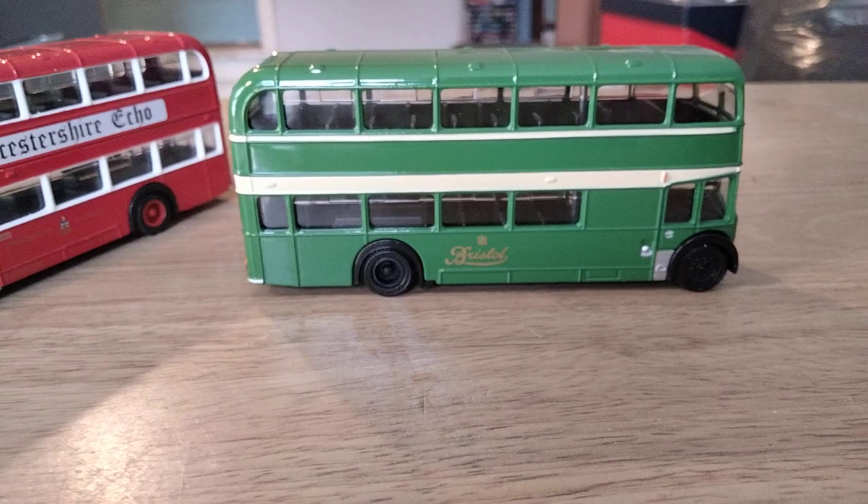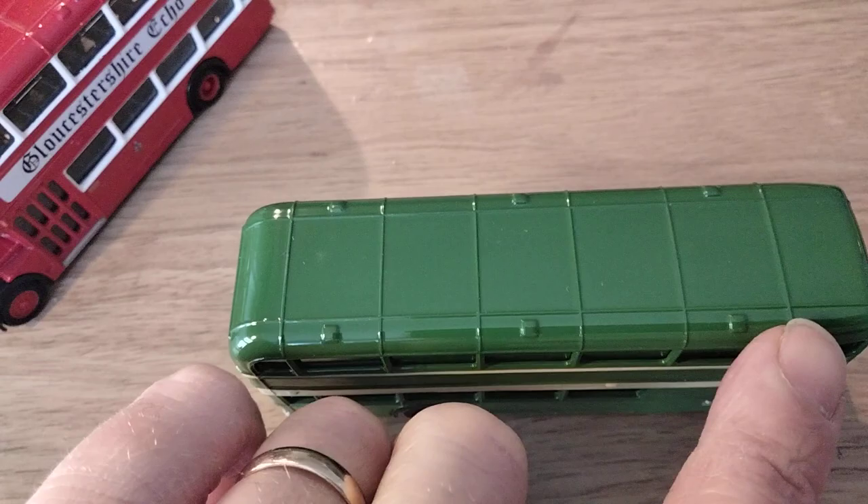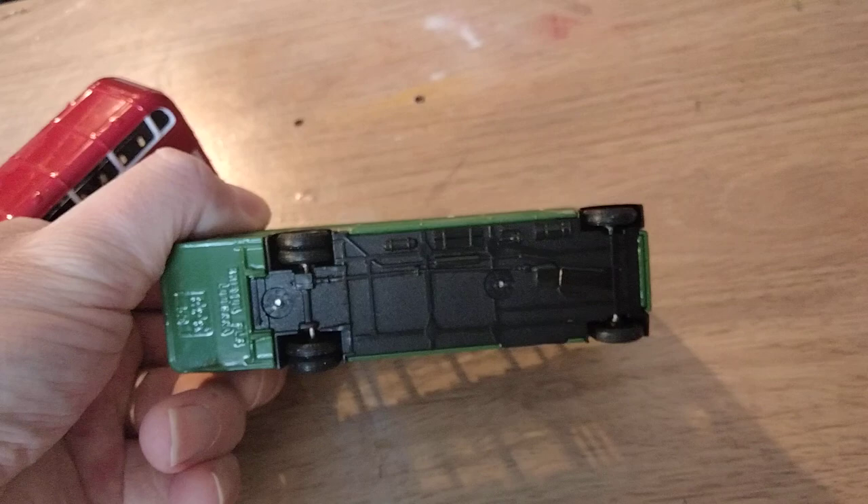Turning it around to the offside again — nicely detailed. They are a bit more basic than more recent die-casts but they look really really good. Looking at the roof: panel detail is nicely modelled, with the ventilators along the curvature panels — lovely. Turning it over, there's a basic representation of the chassis. If you were going to display the underside, perhaps up on a ramp, you would need to paint the back section in black, but yeah, not bad at all.